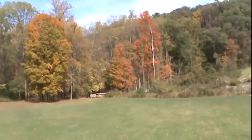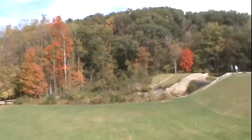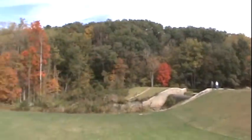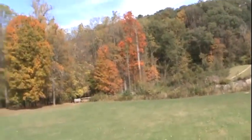Wow, look at that gorgeous color. It's fall here in Ohio. It's not peak yet though, but over there is where me and Caitlin are going to go hiking. Caitlin!